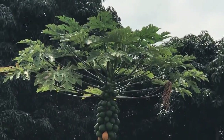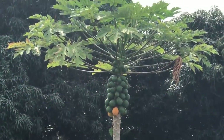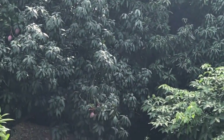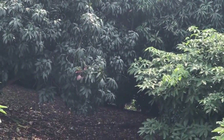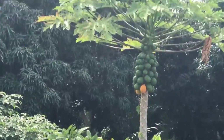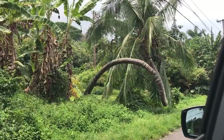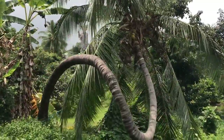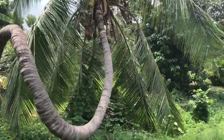There's a papaya tree right there and also a mango tree — that little mango right there. It's very cool. And look at this coconut tree that grew sideways — it's really weird. There's woods all around.